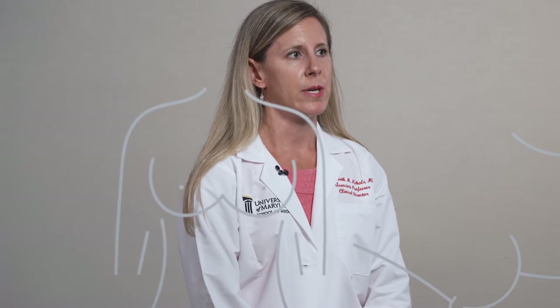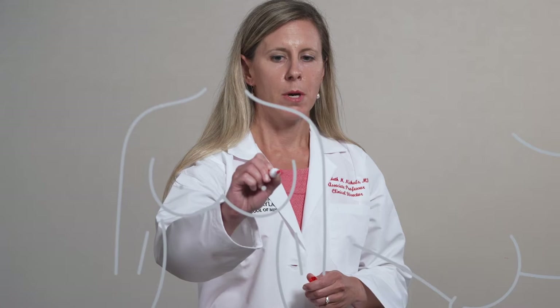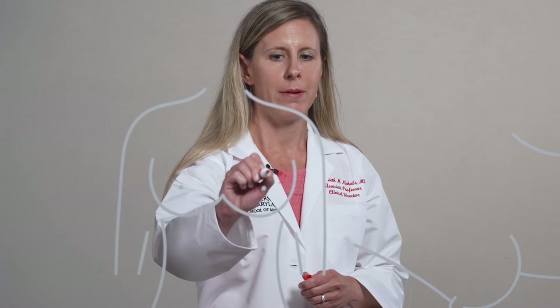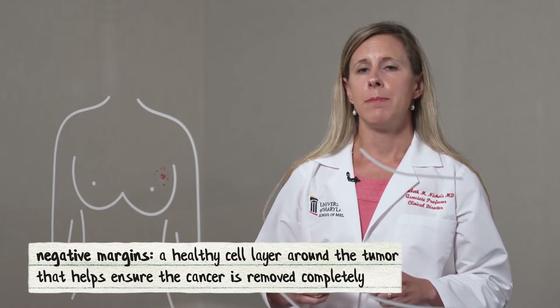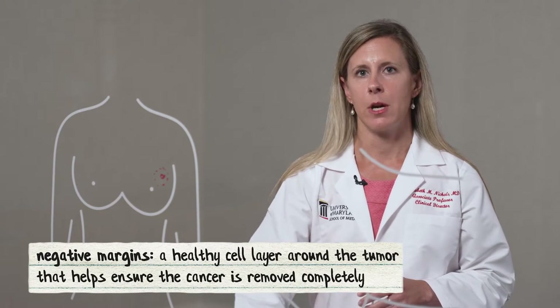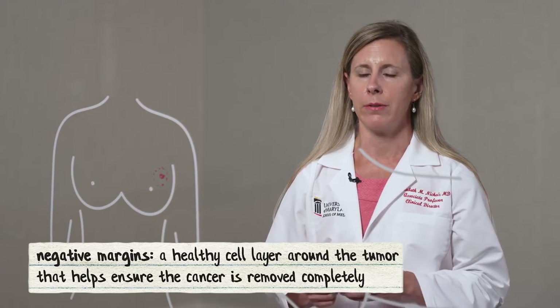Early stage breast cancers are typically treated with a surgical lumpectomy, where the surgeon will actually remove the tumor, plus a rim of normal tissue around it, to achieve what's called negative margins. Following the surgery, patients often undergo radiation therapy, which helps decrease the risk of recurrence within the breast, or what we call local recurrence.